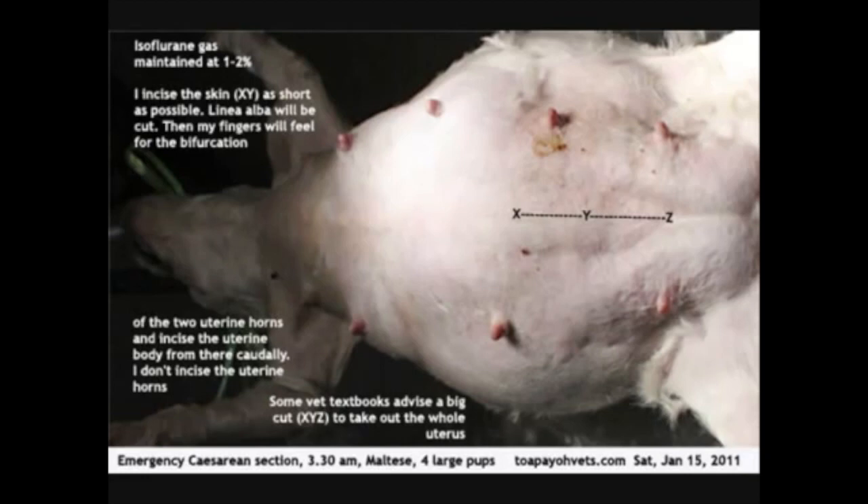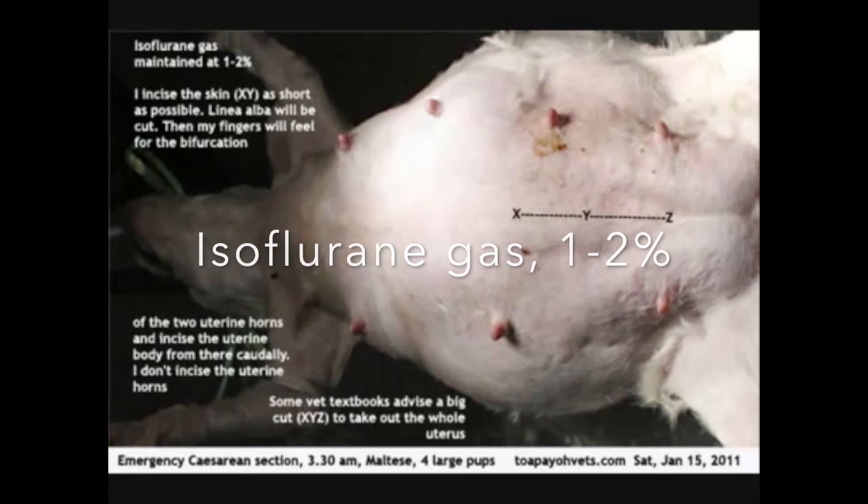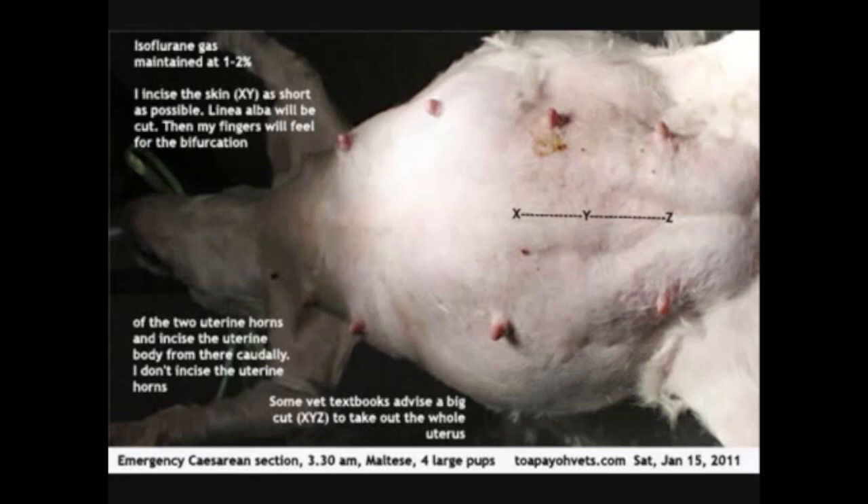She was anaesthetised with isoflurane gas maintained at 1-2%. To begin the surgery, the linear elbow was incised from point X to point Y, as shown in the picture. This keeps the incision as short as possible.